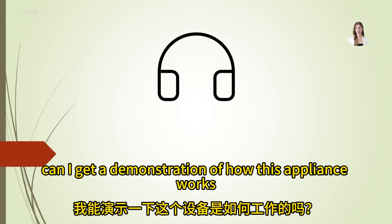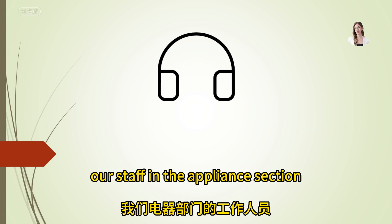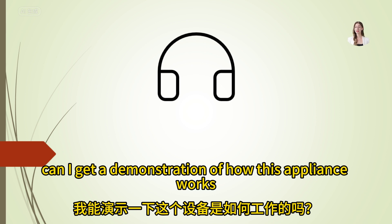Can I get a demonstration of how this appliance works? Of course, our staff in the appliance section would be happy to demonstrate it for you.